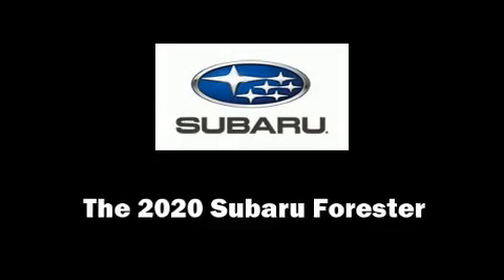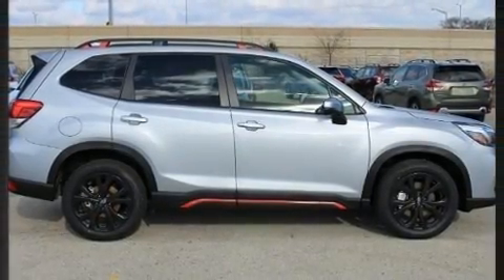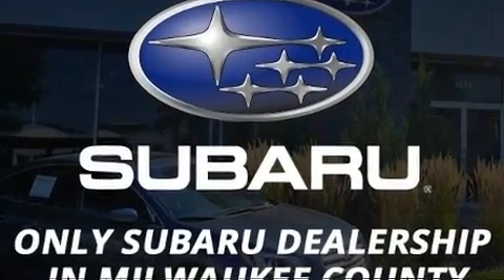You can expect a lot from the 2020 Subaru Forester. It features all-wheel drive versatility, an automatic transmission, and a 2.5-liter four-cylinder engine.